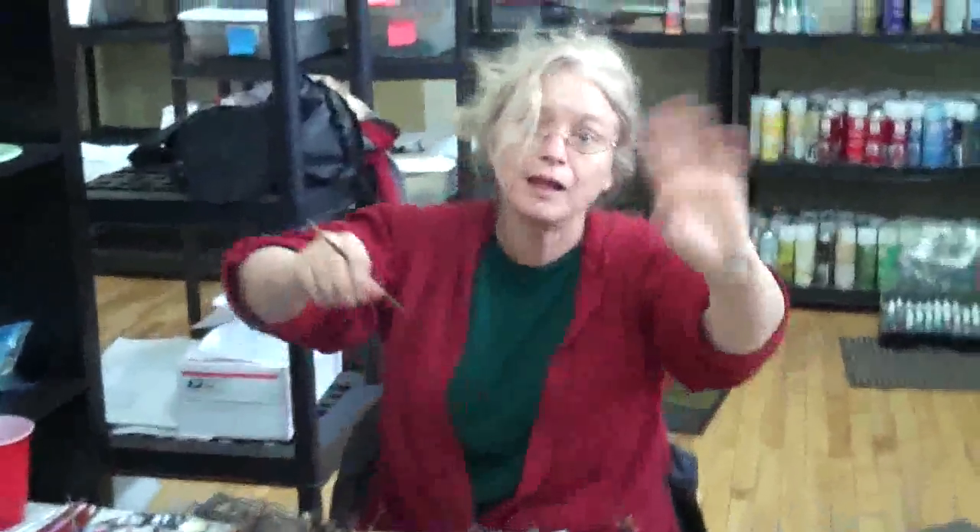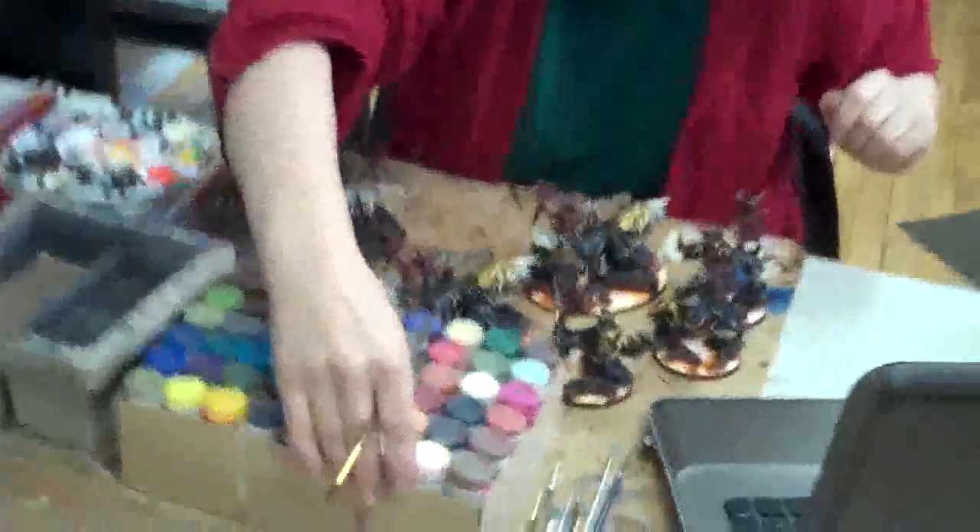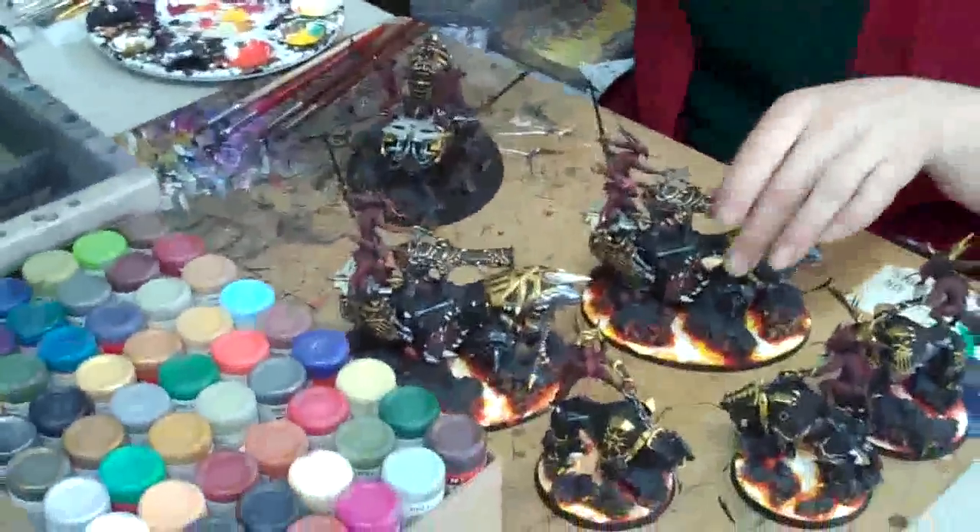Tanya's here too. Say hi, Tanya. Hello there! What are you working on? I am working on some Demons of Chaos — here's some bloodletters, and some Skull Cannons, and some nice creepy-looking lava.